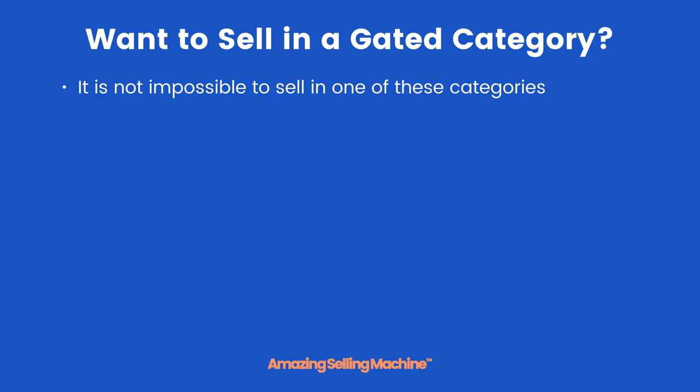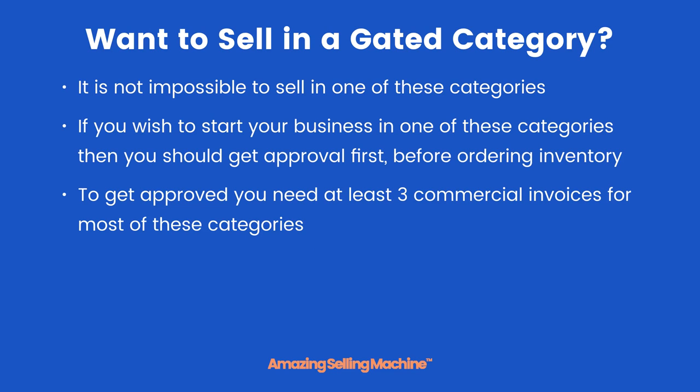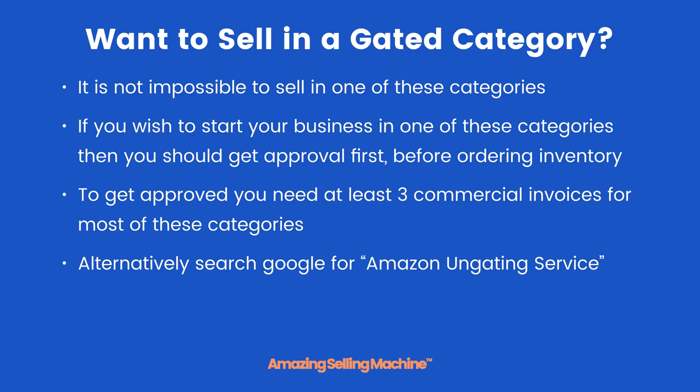It is not impossible to sell in a gated category or subcategory. If you wish to start your business in one of these categories, you should get approval first before ordering inventory. However, to get approved you need at least three commercial invoices for most of these categories, which essentially implies you need to have already ordered inventory. This is one of the main reasons we say that for your first product especially, you should avoid any gated category or subcategory.